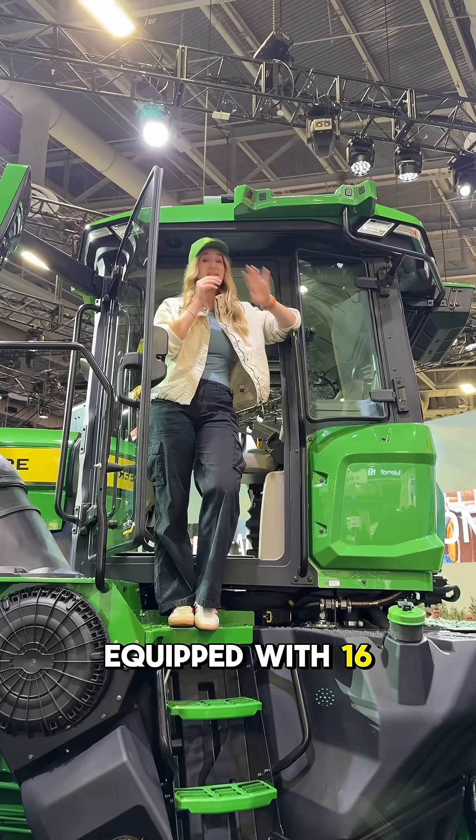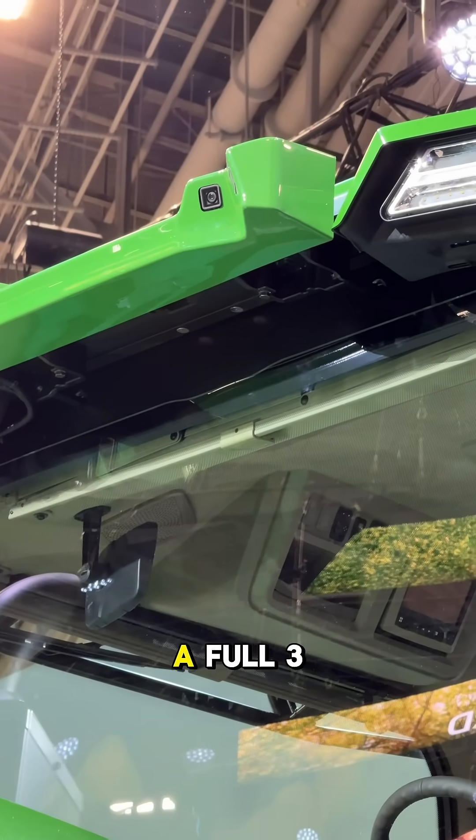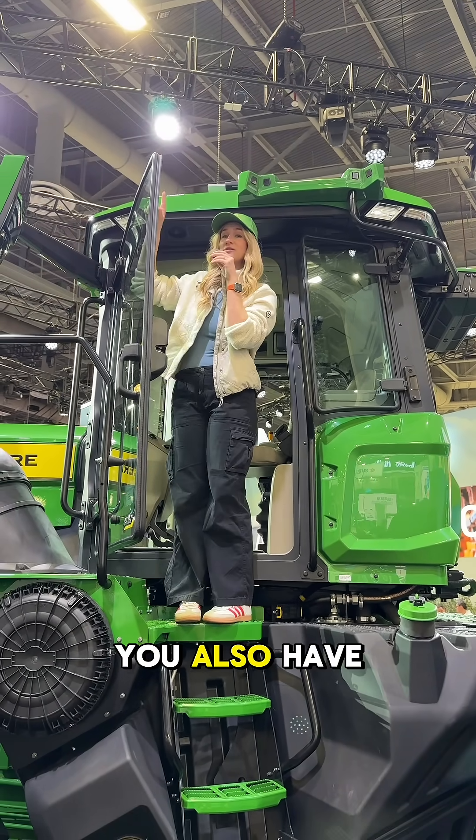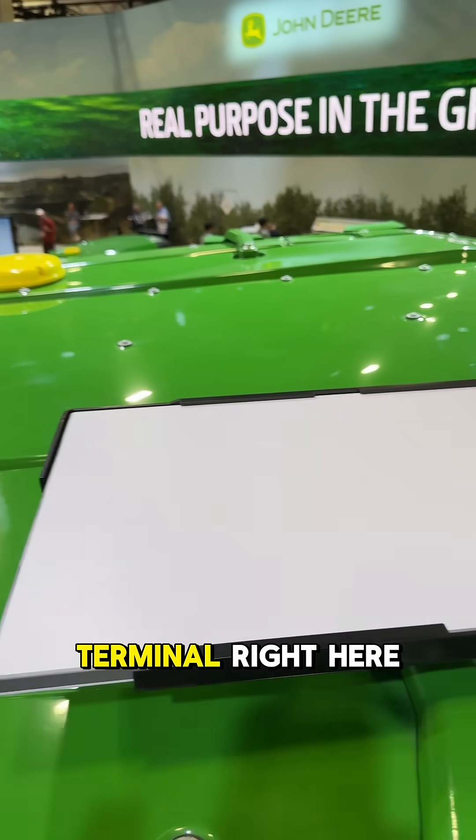This is fully equipped with 16 cameras right here — four on every single side — so you get a full 360 view and a bird's eye view. You also have satellite connectivity via Starlink. There's a Starlink terminal right here.